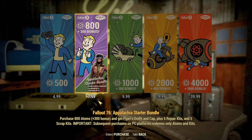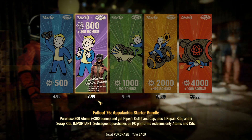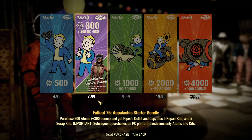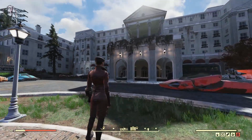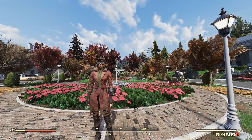First up is Piper's outfit from Fallout 4, which comes bundled with 800 Atoms for $7.99 in real money. Here is Josephine modeling Piper's outfit. It comes with the Newsgirl hat and a pair of goggles made separately in the armor crafting station.